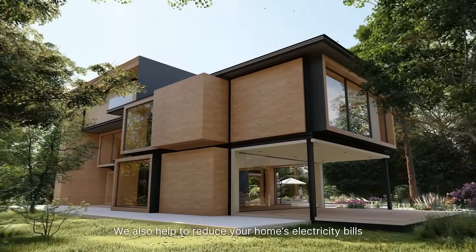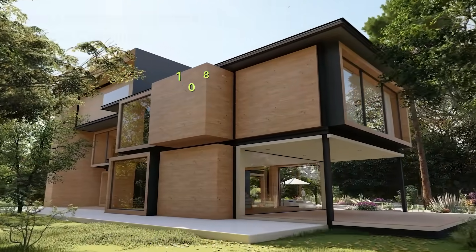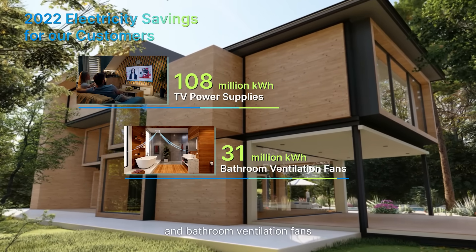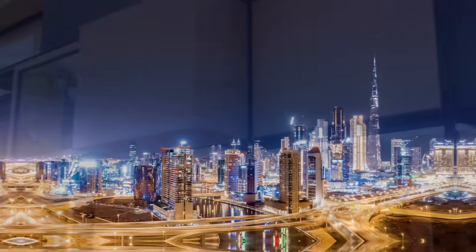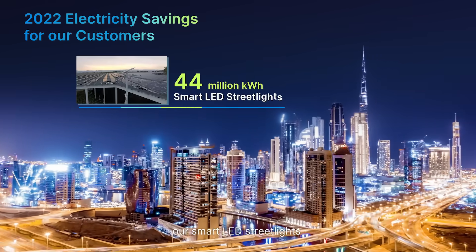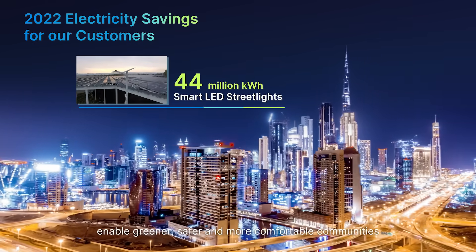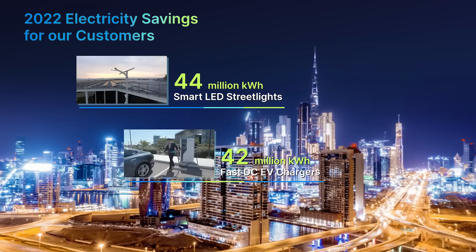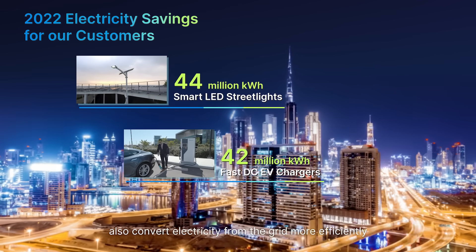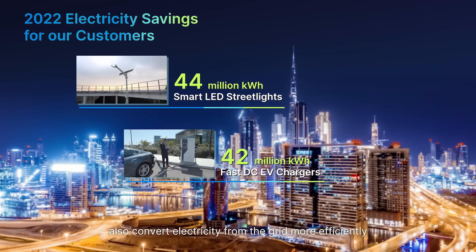We also help to reduce your home's electricity bills with Delta's high-efficiency TV power supplies and bathroom ventilation fans. All around sustainable cities, our smart LED streetlights enable greener, safer, and more comfortable communities. Delta's fast-charging DC electric vehicle chargers also convert electricity from the grid more efficiently.